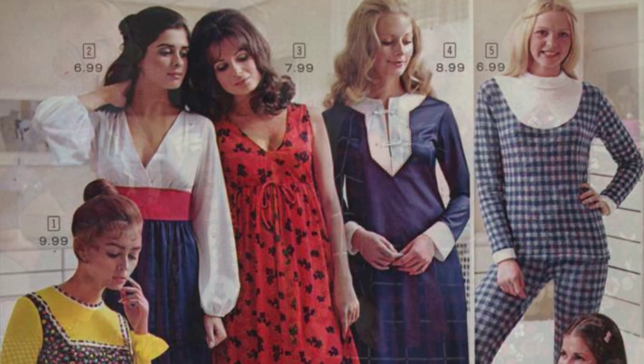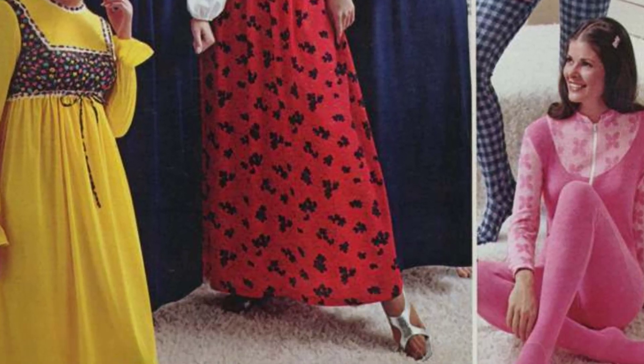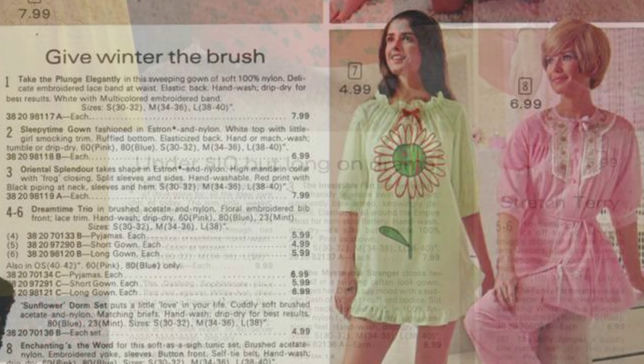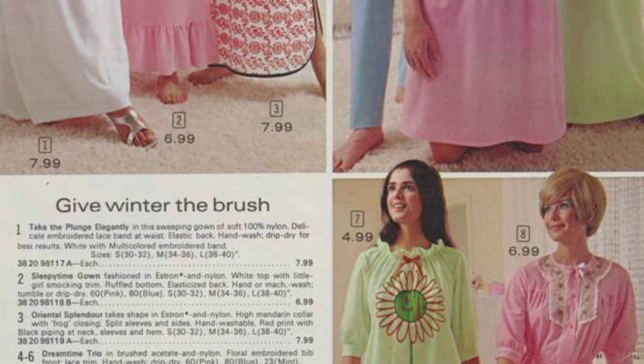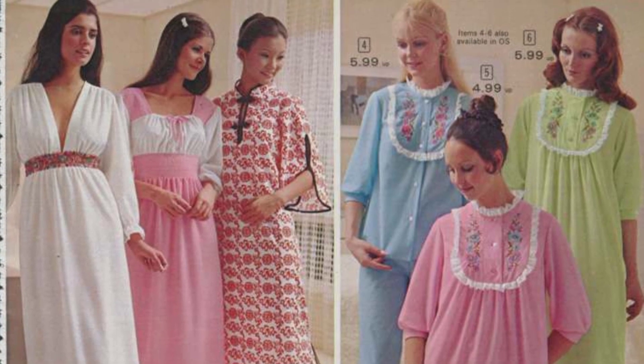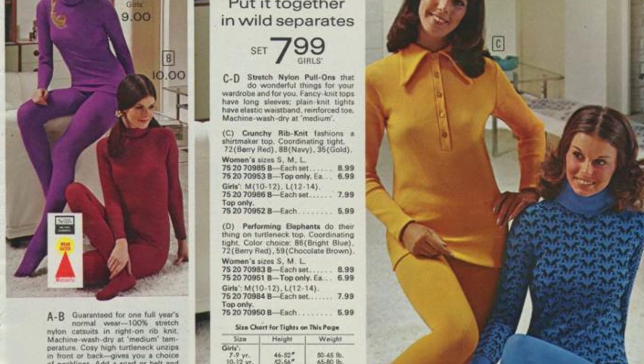As we take a journey through the pages of this catalog, you'll notice the abundance of purple in the clothing and accessories of the time. The color purple was a symbol of creativity, individuality, and nonconformity, all of which were defining characteristics of the 1970s.